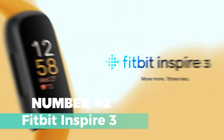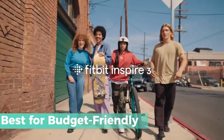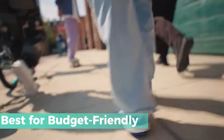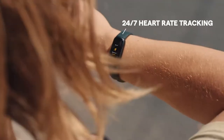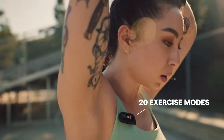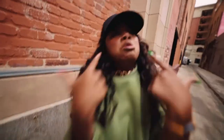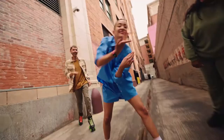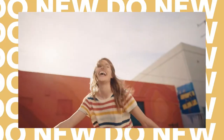Number 2: Fitbit Inspire 3. Stay on top of your fitness goals with the Fitbit Inspire 3, the ultimate health and fitness tracker. The sleek device offers a range of features to help you monitor your daily activity, exercise, and heart rate. With stress management, sleep tracking, and menstrual health tracking, the Inspire 3 provides a comprehensive picture of your overall well-being. The color touchscreen is vibrant and customizable, allowing you to personalize your experience. Plus, with water resistance up to 50 meters, you can wear it while swimming or showering without worry.